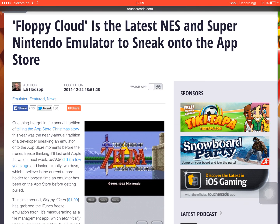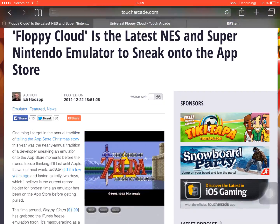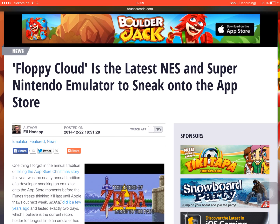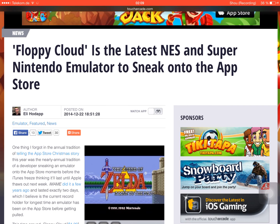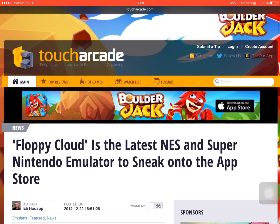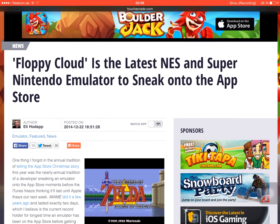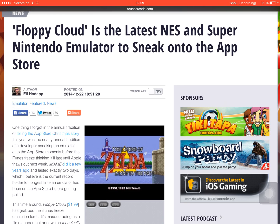There is an iTunes freeze coming later — I think tomorrow or the day after tomorrow — so there's a chance this might stay up for a few days. But be fast if you want to test this NES and SNES emulator. I will put the link in the description box below this video.